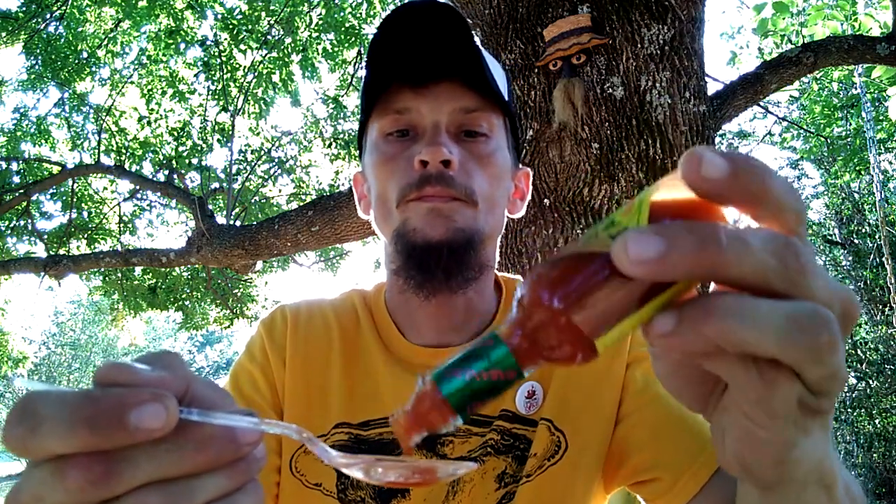That's got a nice little burn to it. That's really good. I mean, 100% picking up the habanero, and I guess the mango. Man, that's a good sauce. I love the label.